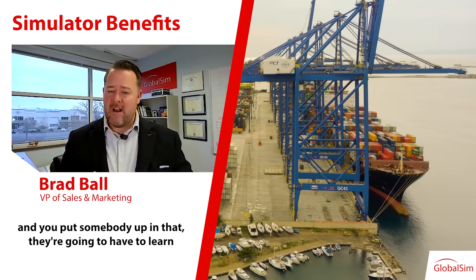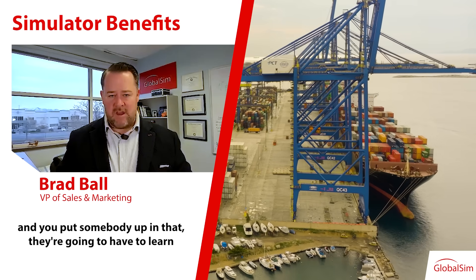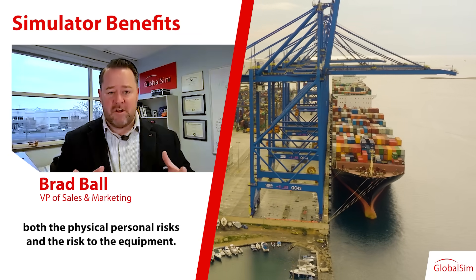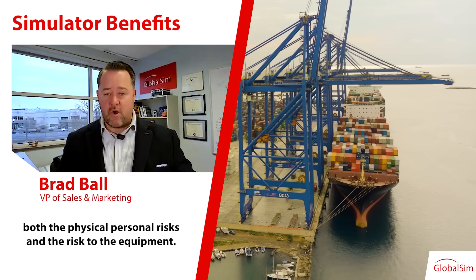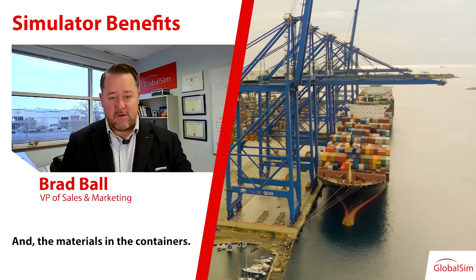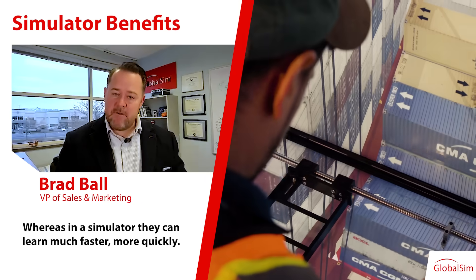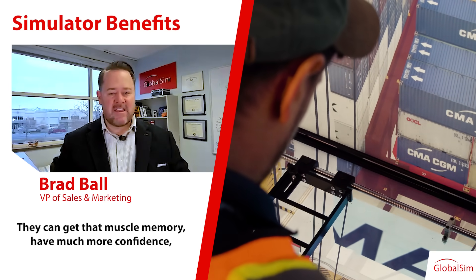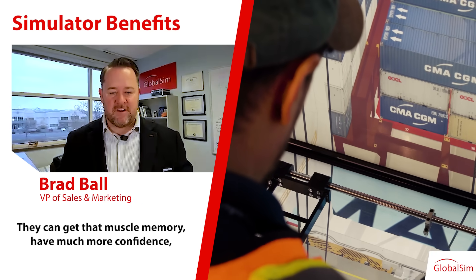You're talking about something like an STS gantry crane on a port — that is a sophisticated piece of equipment. If you put somebody up in that, they're going to have to learn very, very slowly because the risks are too high — both the physical personal risks and the risk to the equipment, materials, and containers. Whereas in a simulator, they can learn much faster, get that muscle memory, and have much more confidence.